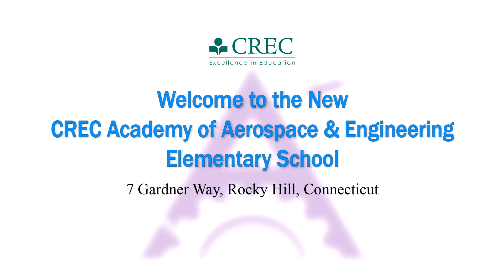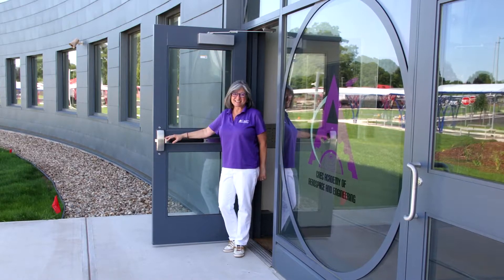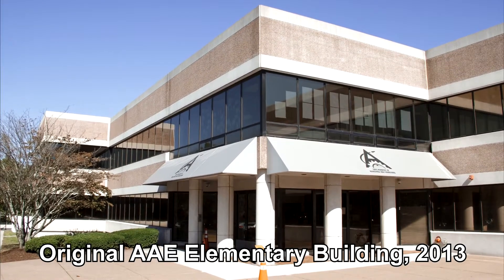Welcome! My name is Gail Hills and I am the founding principal of the CREC Academy of Aerospace and Engineering Elementary School. AAE Elementary was established in 2013.